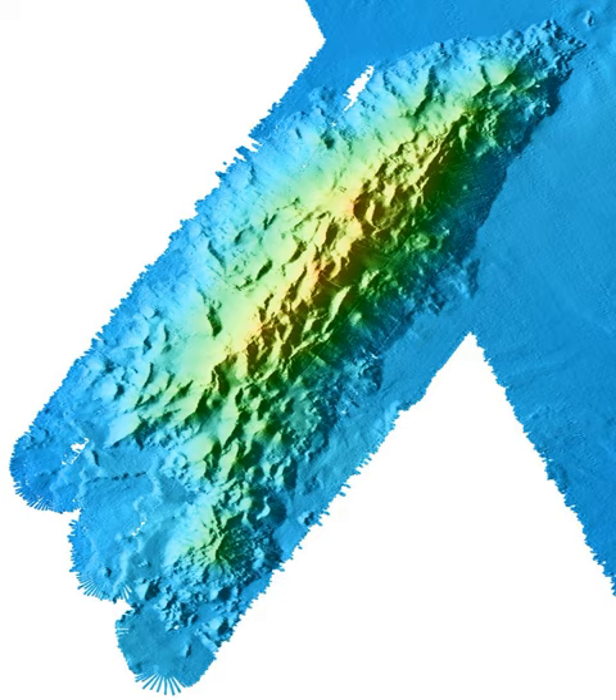At 26 miles long and 8 miles wide, it is one of the largest known seamounts in the world. From base to crest, the seamount is 7,480 feet tall, yet its summit is still 4,101 feet below the sea surface.